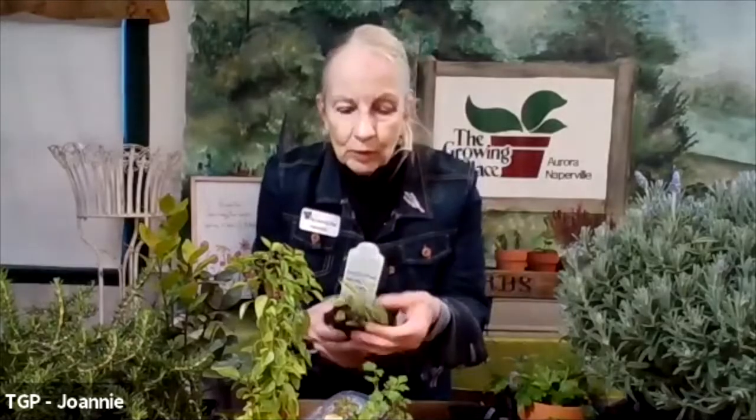Then we have the golden sage, which has these beautiful leaves — and these are just babies, just young plants. They will grow into beautiful plants like a volleyball — that's how big they'll be. The color that this foliage offers is incredible, and it is also edible.